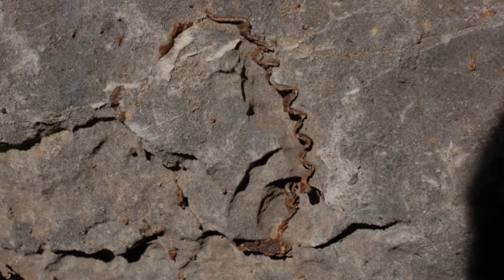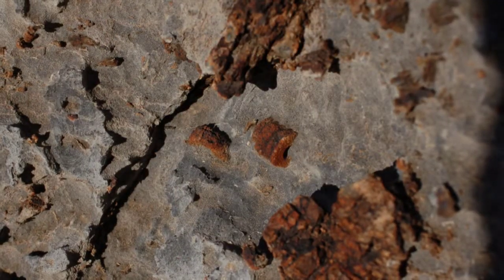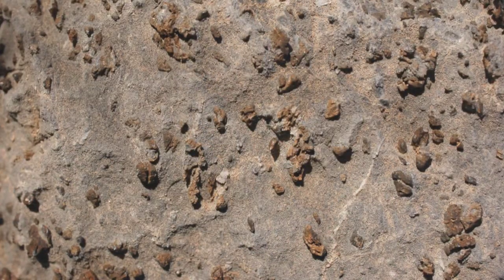The outcrop contains a lot of brachiopod and echinoid material, most poorly preserved and most disarticulated. Still interesting though.